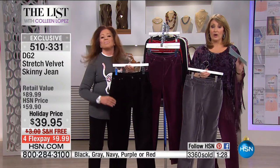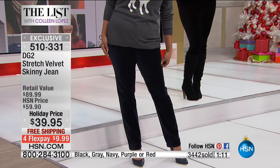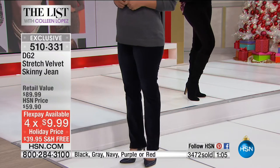We have them all right now. Please use express ordering or log on to HSN.com. Remember, you're picking petite, average, or tall, then just pick your favorite color. Free shipping. This is the best value ever — she does this once a year, brings in her velvet jeans. It's the best deal at $39 and free shipping, and on FlexPay, $10 gets it home. We've never done that before. This is a first. Thank you, HSN.